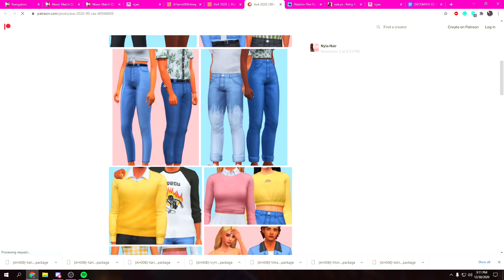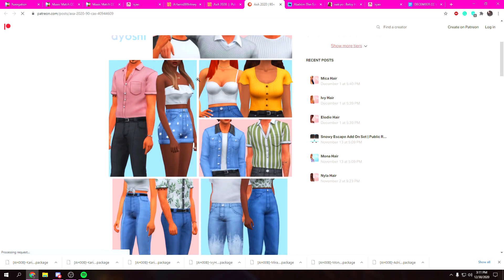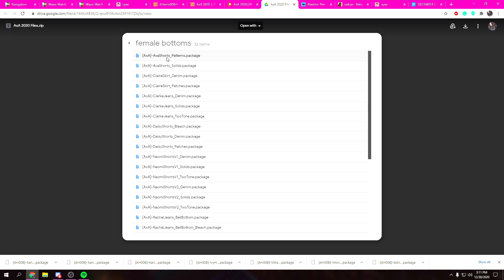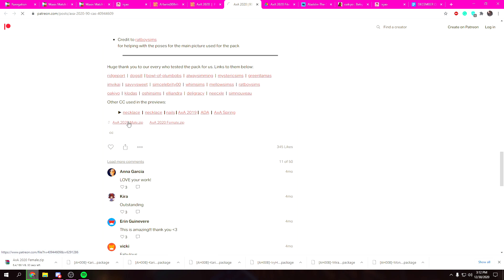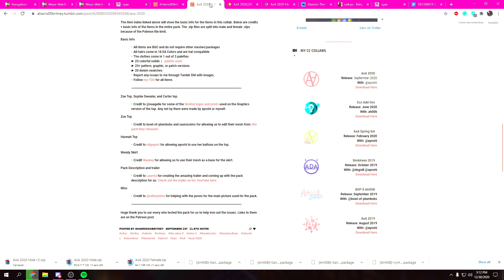I'm still on the same creator's page. If I see a big pack — something with multiple items — I'm not gonna skip it just because I'm looking for hairs specifically, because there are some really cute clothing items in here too. It's a zip file for male and female, so we'll just click here, download both of these, and copy and paste the link.